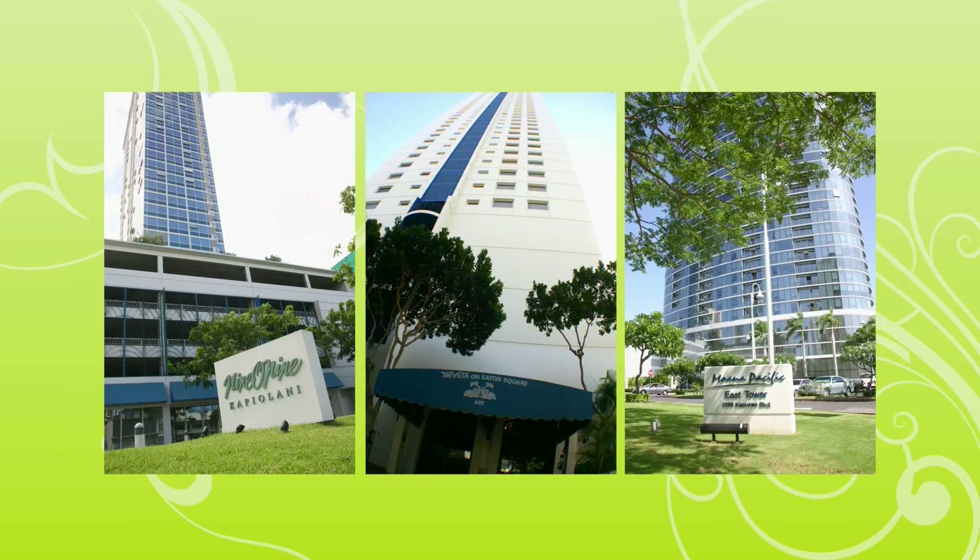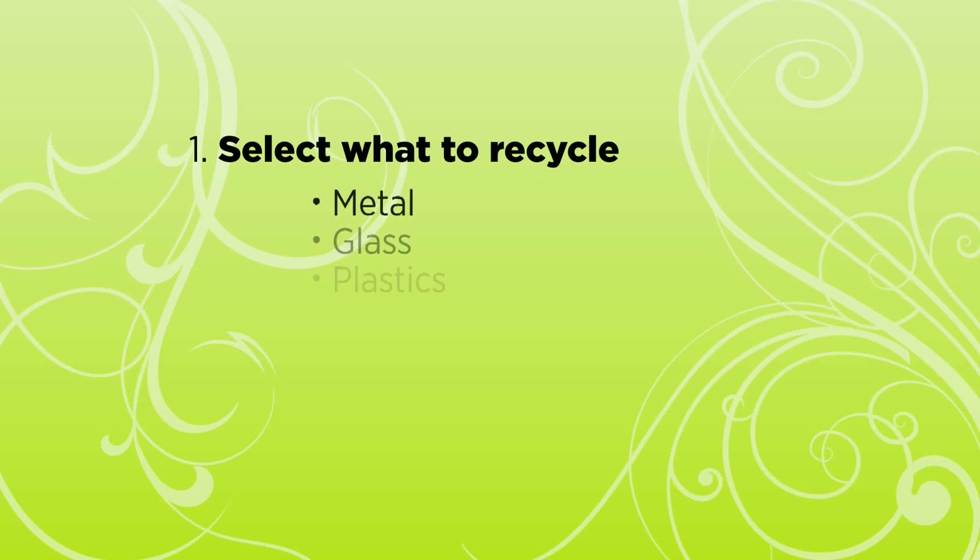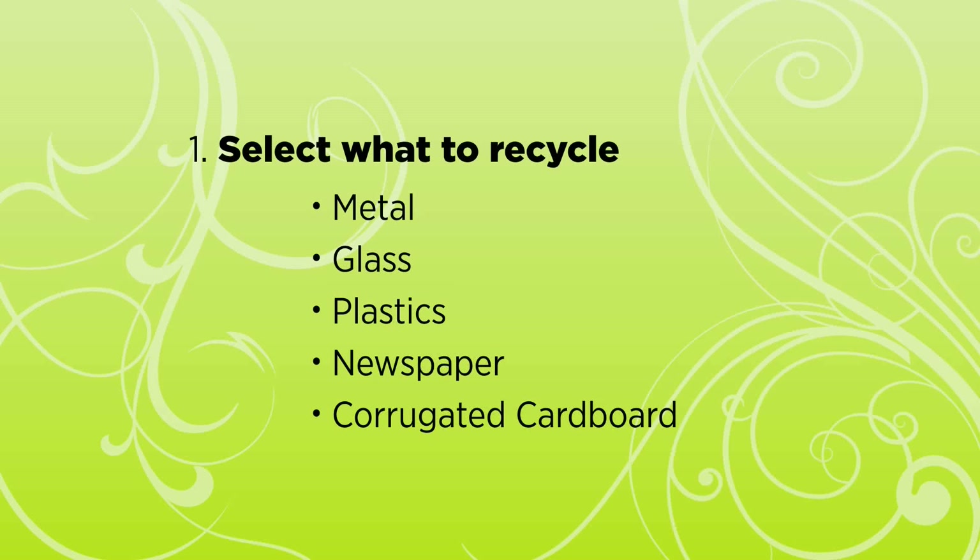It's easy to start a recycling program at your condo. First, select what to recycle. You can recycle aluminum and steel cans, glass bottles and jars, plastics number one and number two, newspaper, and corrugated cardboard.